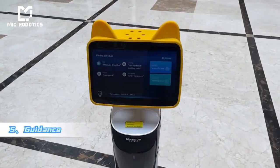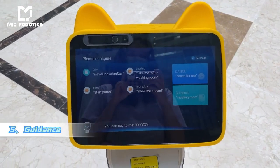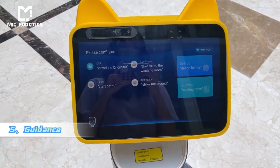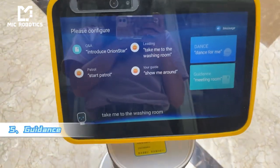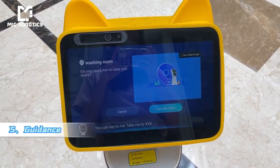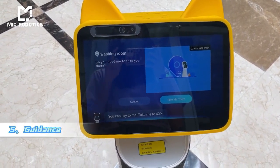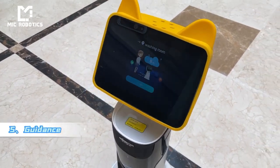Hello. Hi there. I am a smart service robot. You can ask me what I can do. Take me to the washing room. I know where the washing room is. Shall I take you there? I will take you to the washing room — right this way.